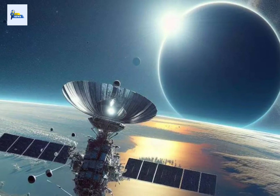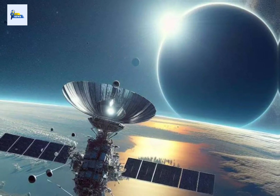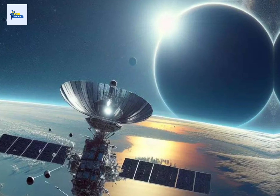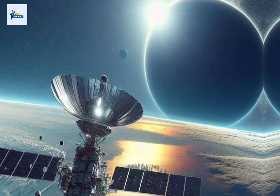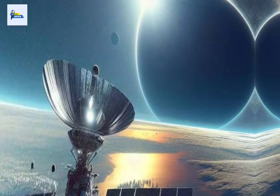Cameras, telescopes, and binoculars will need solar filters placed in front of their lenses. Our 'How to Observe the Sun Safely' guide tells you everything you need to know about safe solar observations.